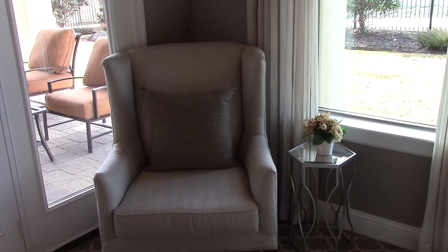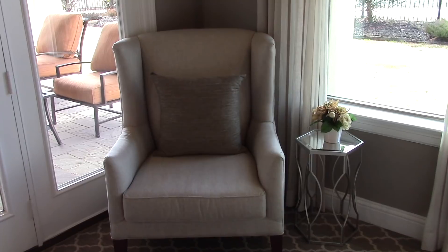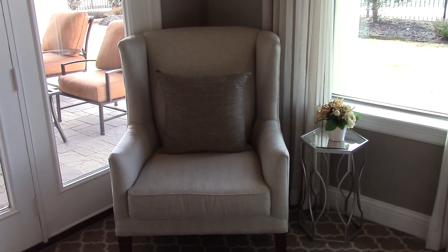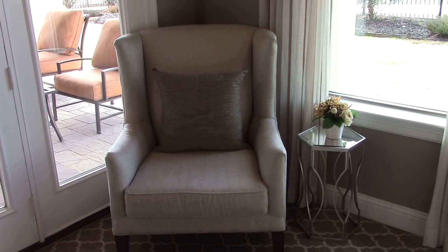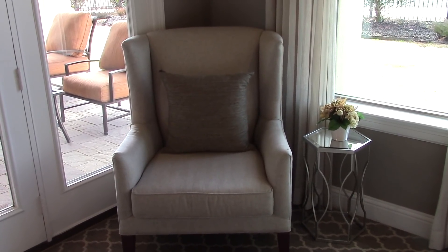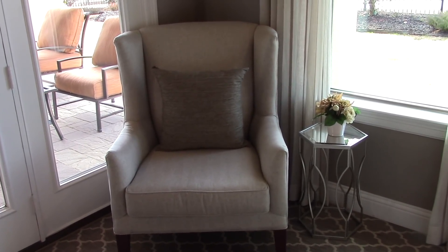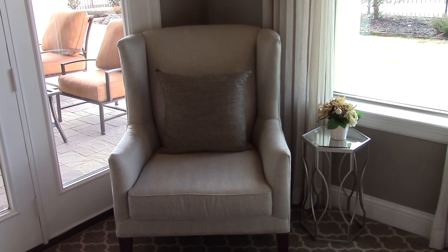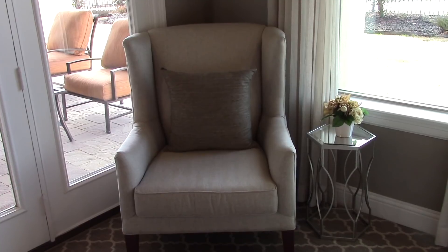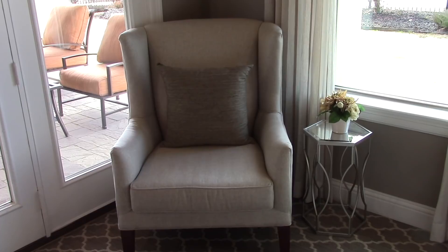You know how I always stress creating vignettes in a space — well, this corner is a perfect area to create a resting area where you can sit down, take your shoes off, or enjoy reading a book. This area was created with just a simple side table and a nice comfortable accent chair. The only thing I would have done differently is place a floor lamp behind the chair, because you'll need task lighting for reading. Other than that, this is a great sitting vignette in a master bedroom.